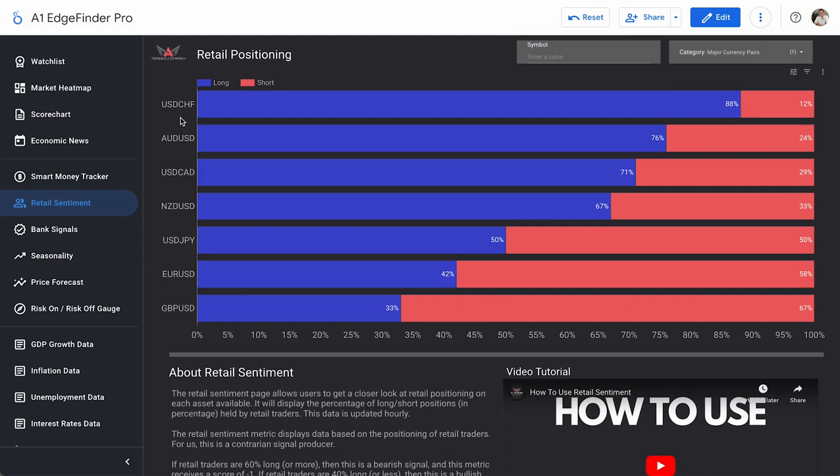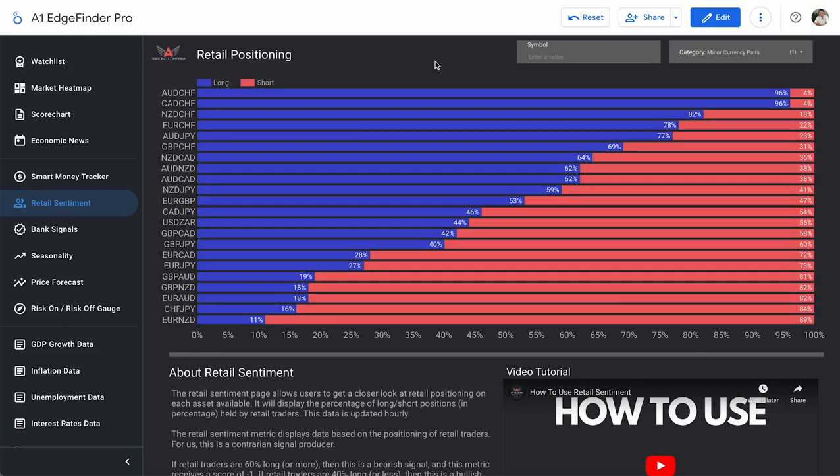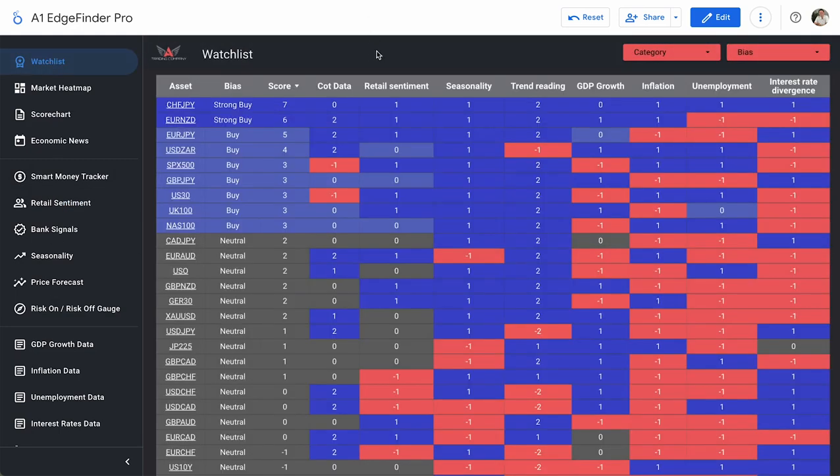USDCHF is our most favored long US dollar pair at the moment: 88% long and 12% short. Whereas pound dollar is our most favored short US dollar pair, currently 67% short and 33% long. Looking at minor currency pairs, AUDCHF and CADCHF are our most favored long assets at 96% long and 4% short. Euro NZD is our most heavily shorted asset from day traders at 89% short and 11% long. Let's hop into the watchlist and check out our top buy and top sell.